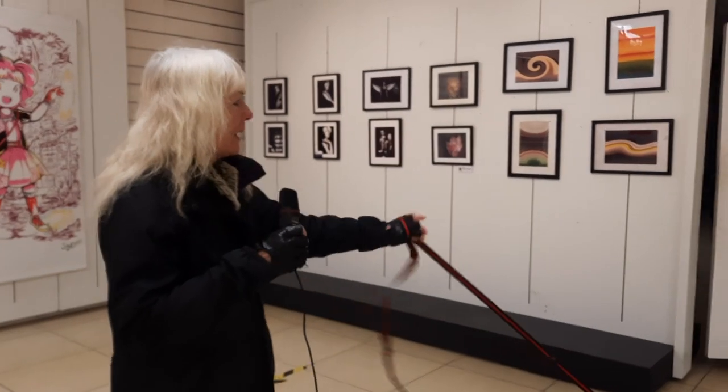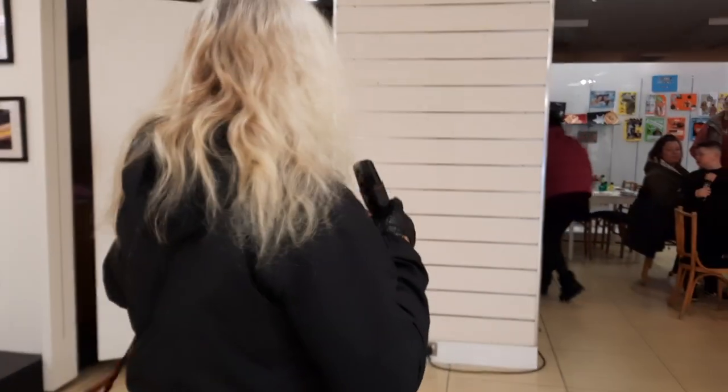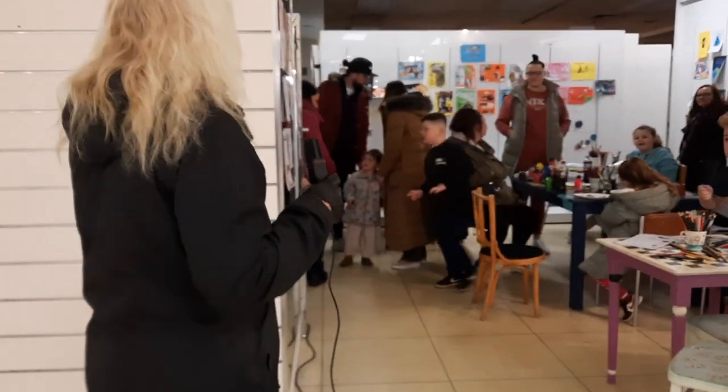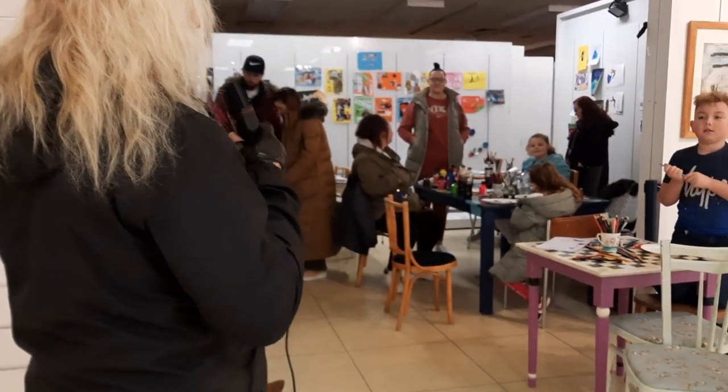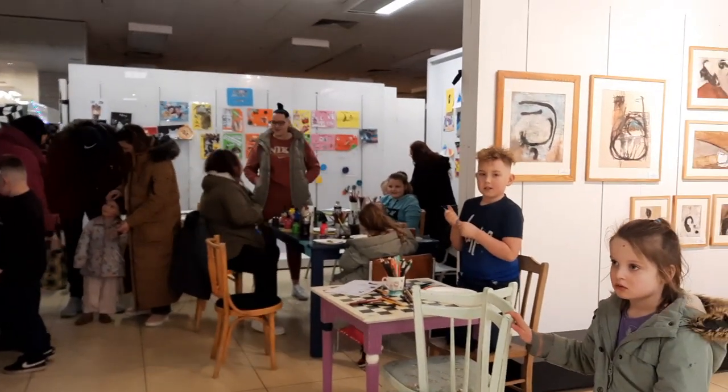Here's the workshop — the art workshop. The mums, the kids. There they are, all learning art, learning to paint. Look at this and it's all free. Fantastic.